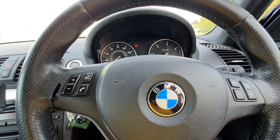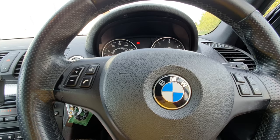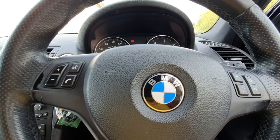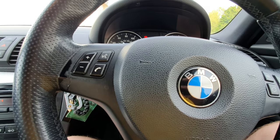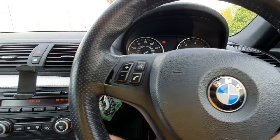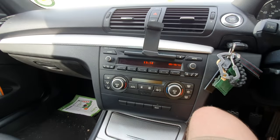Hello there guys, welcome back to the BMW Guy channel. Today we're doing a quick video as requested by Sean Power, and we're going to be discussing how to pair your phone with the BMW professional sound system.